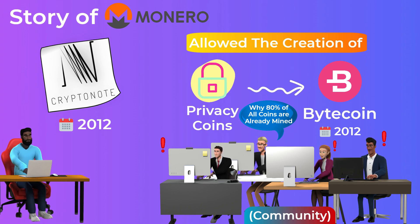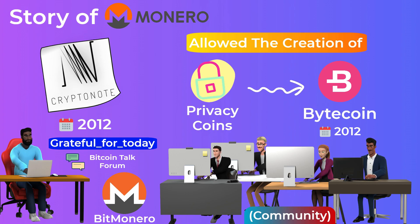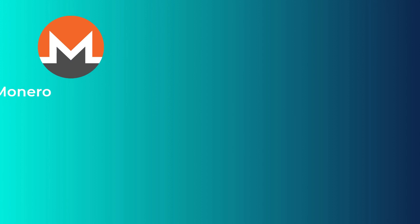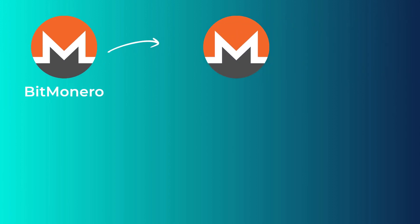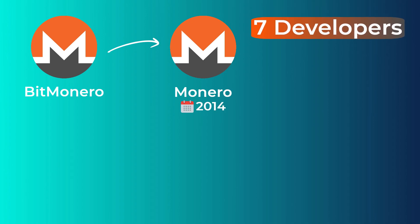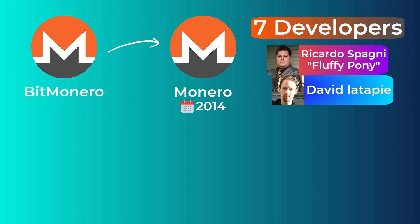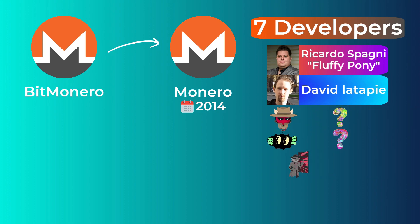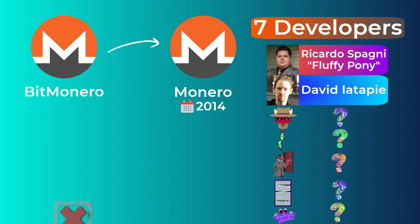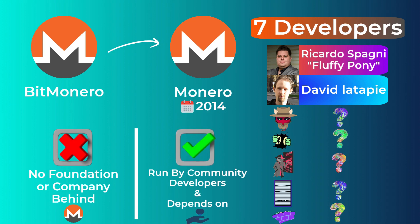After that, a user on the Bitcoin Talk forum with the name 'Grateful for Today' forked the Bytecoin code — meaning he copied and modified the code to create a new coin called BitMonero. After some changes suggested by the community, the code was forked again and Monero was born in 2014. The Monero project is headed by seven developers, two of whom are known: Ricardo Spagni, also known as FluffyPony, and David Latipi. The other five are still anonymous. There is no foundation or company behind Monero; it is run by community developers and depends on donations.